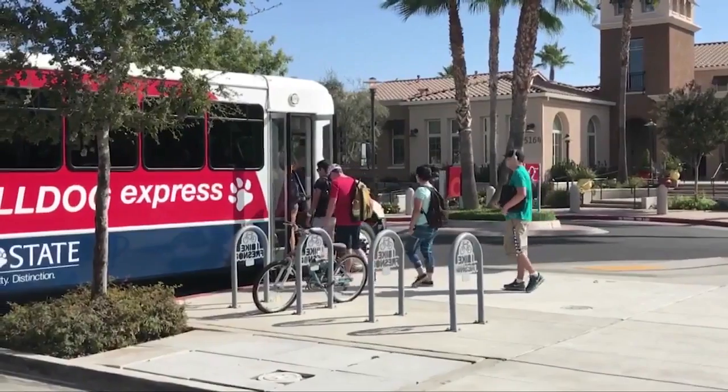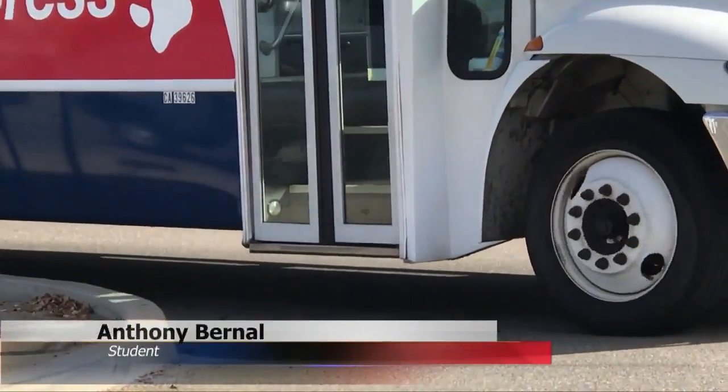Rise and shine and all aboard the Bulldog Express. This is the main way I get to class. Anthony Bernal is a regular aboard Fresno State's Bulldog Express. One of the values I can see — because Fresno gets pretty hot every single day — so people would think that avoiding a 20-25 minute walk is pretty nice.